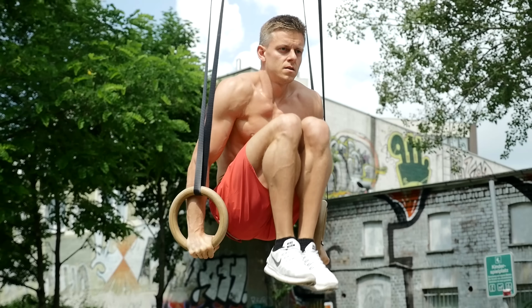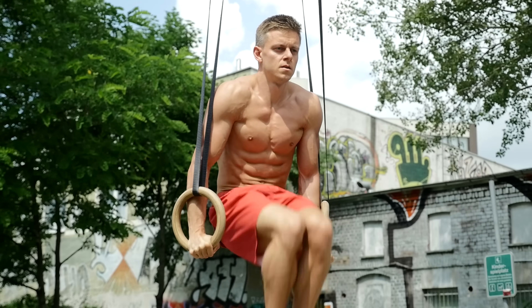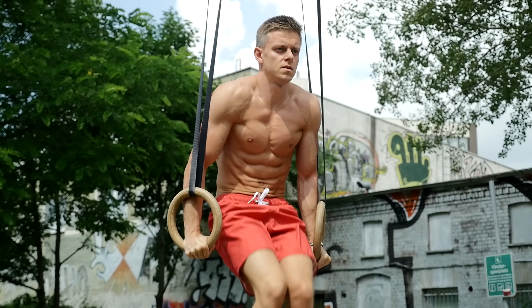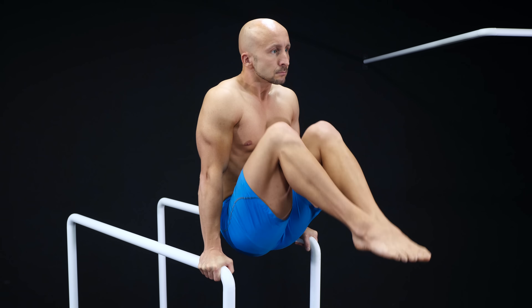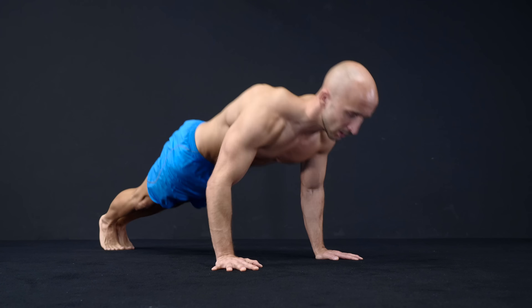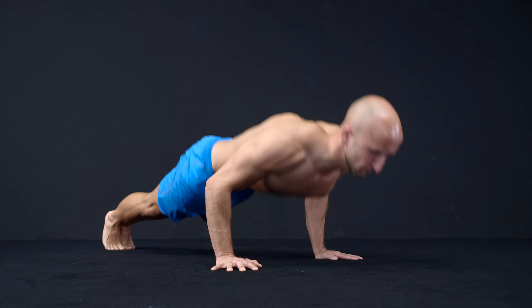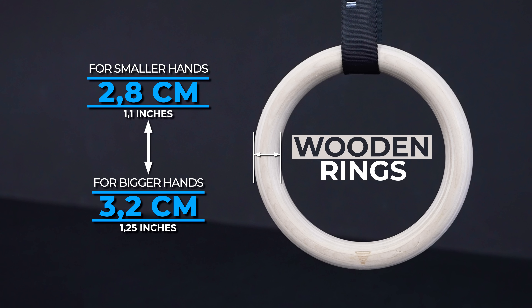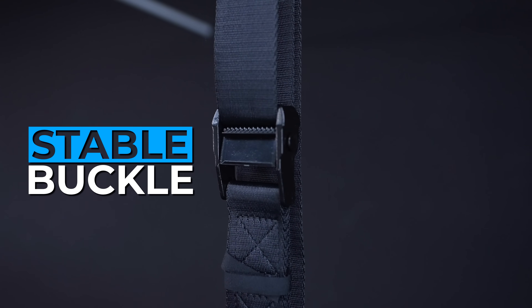The only downside is that the additional stability component makes supporting exercises way harder on rings. So if you are a beginner, we recommend learning all basic exercises on rigid bars or on the ground first. If you want to get a pair of rings, we suggest wooden ones with a thickness between 2.8 and 3.2 centimeters. Also look for numbered straps and a stable buckle.